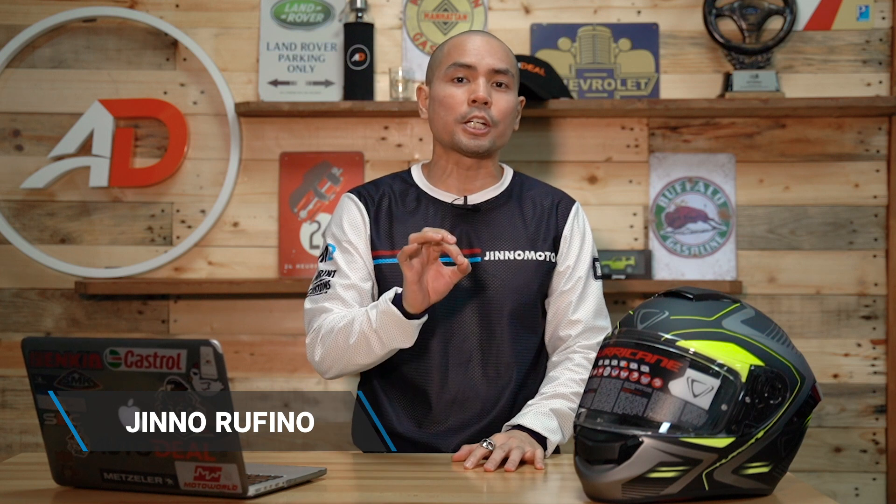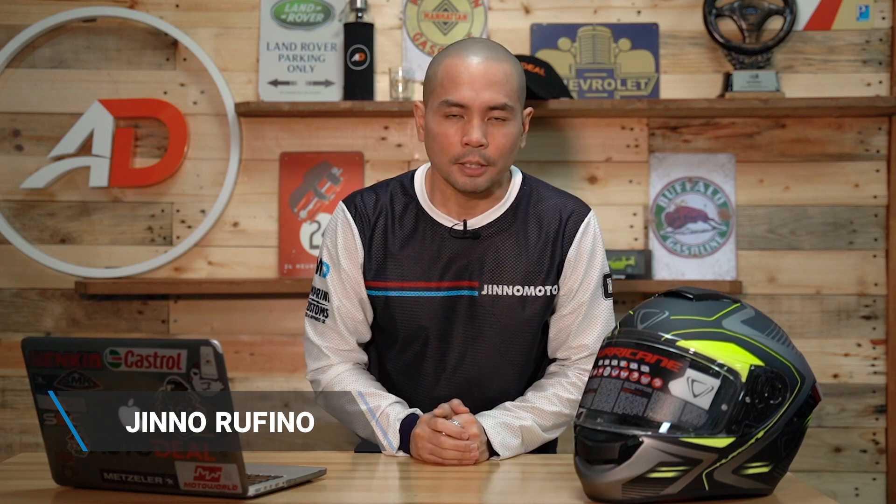CFMoto, operated by Motostrada right here in the Philippines, recently launched their first ever sport bike, the 300SR. It's a 300cc sport bike that is priced like a 150 to 200. Find out more in this episode of Behind the Desk.